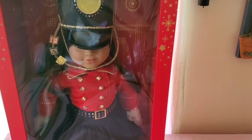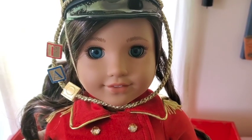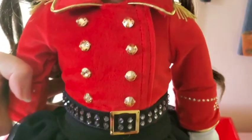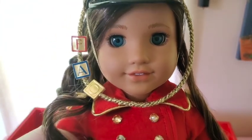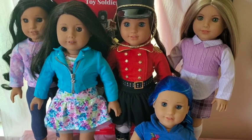Last but not least we have the FAO Schwartz toy soldier. Her hat is falling down a little bit, but let's take her out of the box. She is just absolutely beautiful — the outfit is velvet and it feels so luxurious. I can kind of see why it was so expensive. The boots are super cool; I've never seen them put out anything like that before. Her hair is such a beautiful combination of caramels. At the moment, she is my favorite special release doll I've ever gotten — I'm so excited to have her.